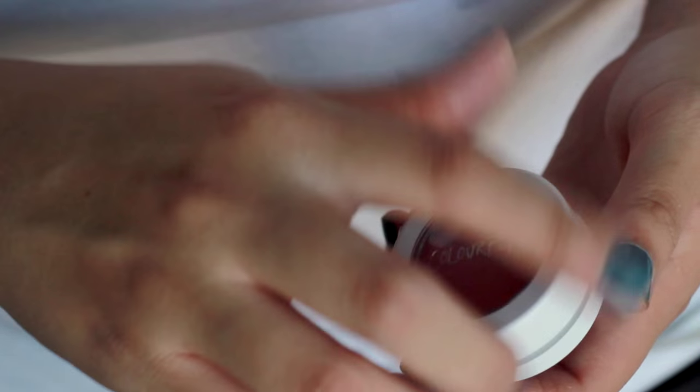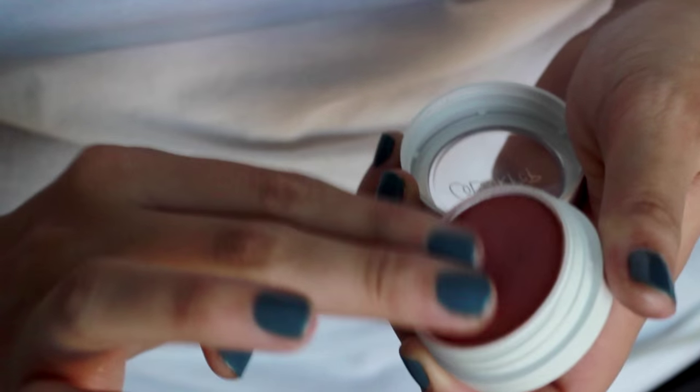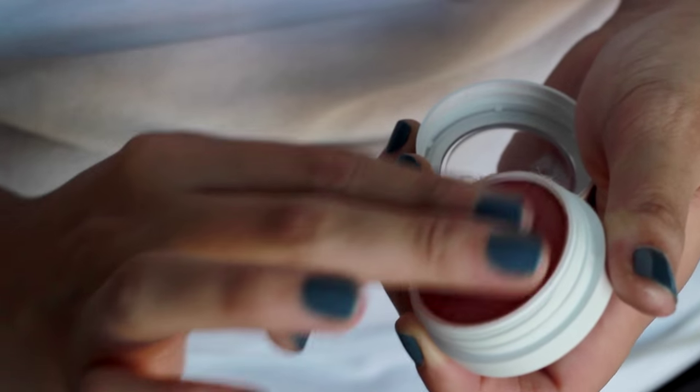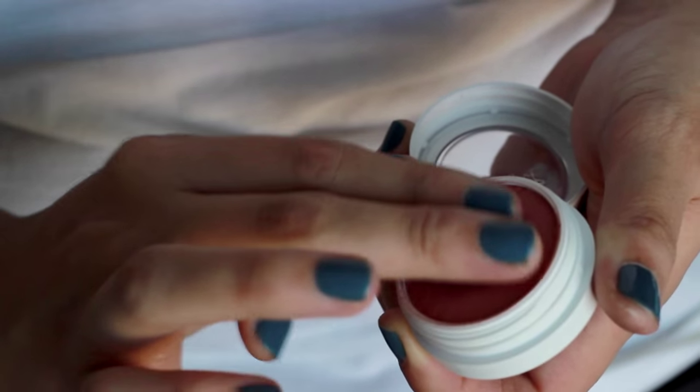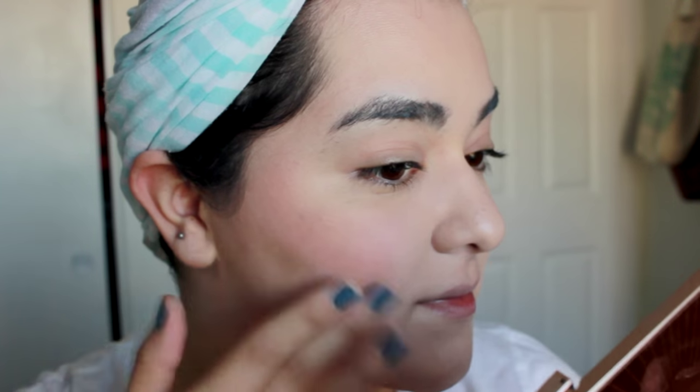When I'm doing minimal makeup, I tend to reach for a cream blush, just because it's a little bit easier and it looks a lot more natural on the skin. This one happens to have a cream-to-powder finish.